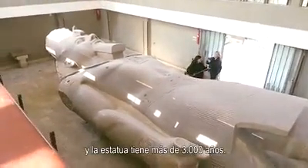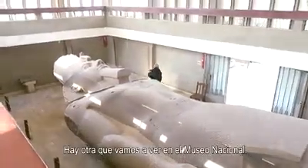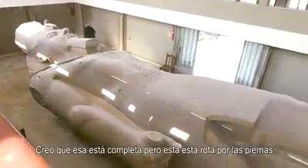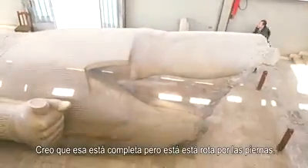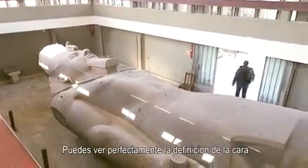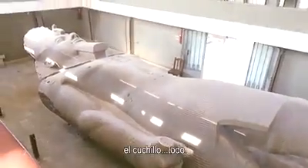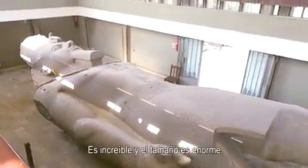This is Ramses the Second — the statue is more than three thousand years old and it's amazing. There is another one we're going to check out in the national museum, which I think is complete, but this one is broken at the legs. The details it has are insane — you can really see the definition of the face, even the nails and the knife. Everything is really, really amazing and the size is huge.